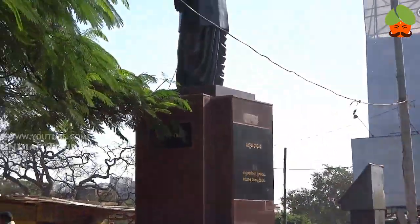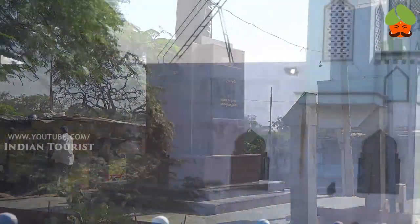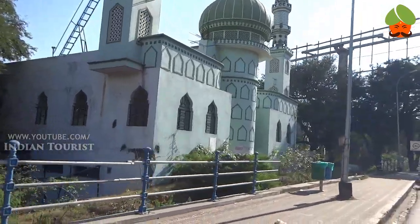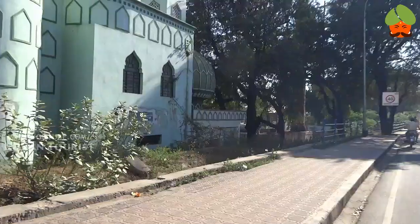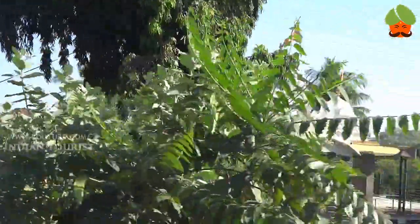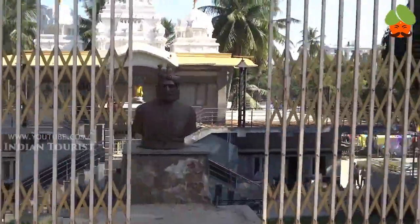Tank Bund Road is located in Hyderabad. This is the most attractive place on Tank Bund Road and the roadside.